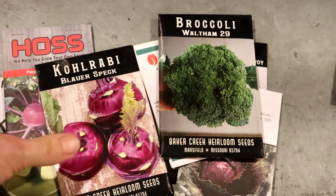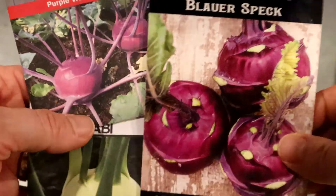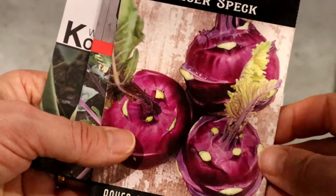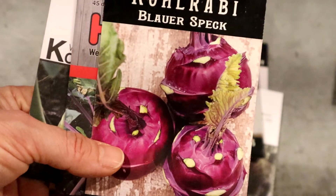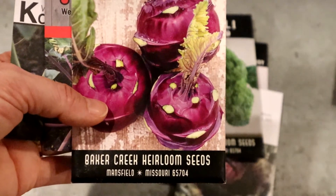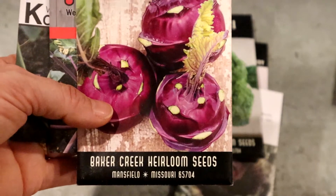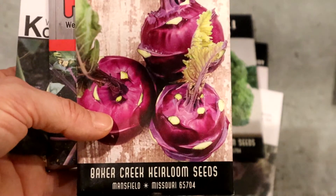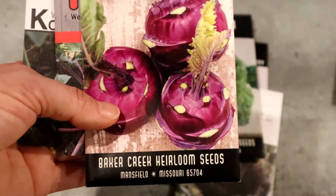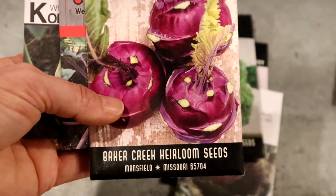For brassicas, kohlrabi is probably my favorite cool-season vegetable. They come in purple and white varieties — I find the purple ones do better here because the white ones tend to split more. Kohlrabi is kind of like a ball that grows on top of the soil, and it tastes like a broccoli stem. I usually eat it raw — just peel it and eat it, nice and crunchy. You can also cook it, stir fry it, or roast it, but definitely my favorite way is just to peel and eat it raw.